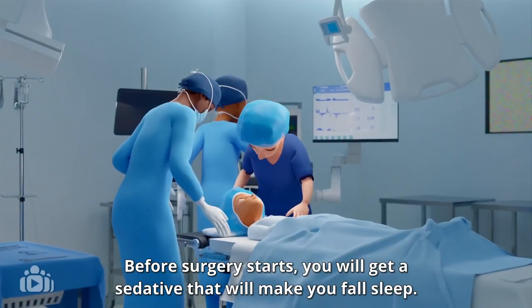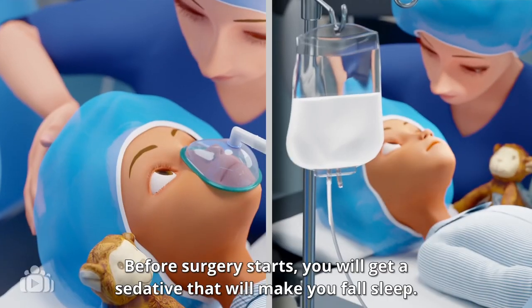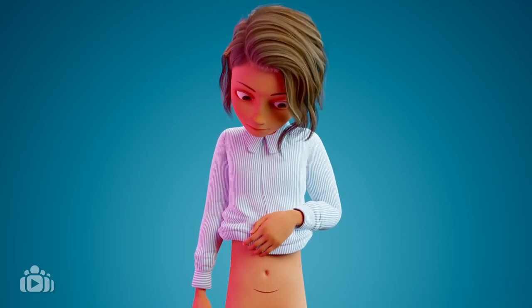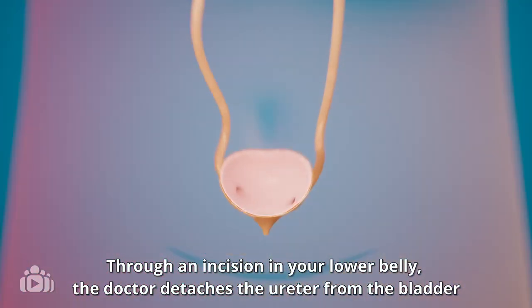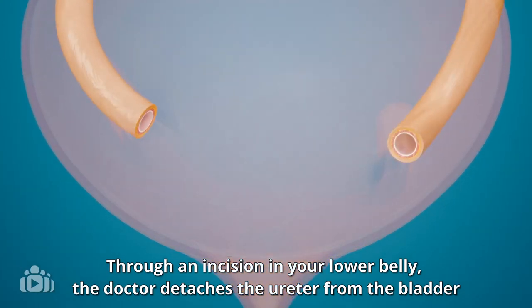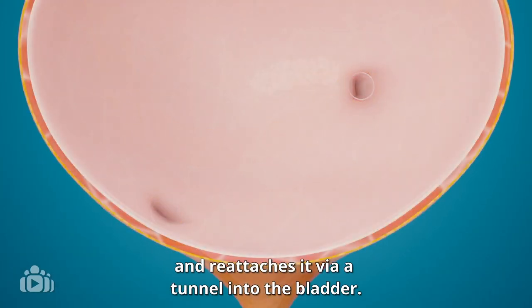Before surgery starts, you will get a sedative that will make you fall asleep. Through an incision in your lower belly, the doctor detaches the ureter from the bladder and re-attaches it via a tunnel into the bladder.